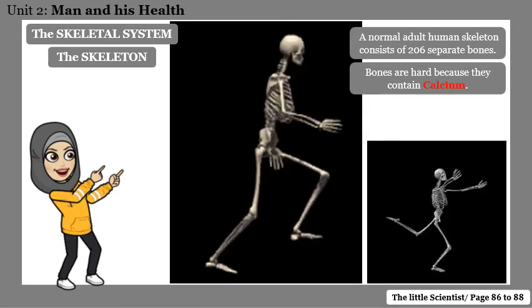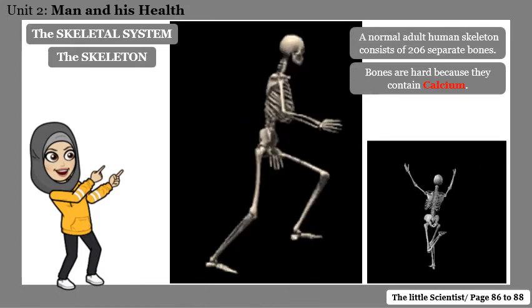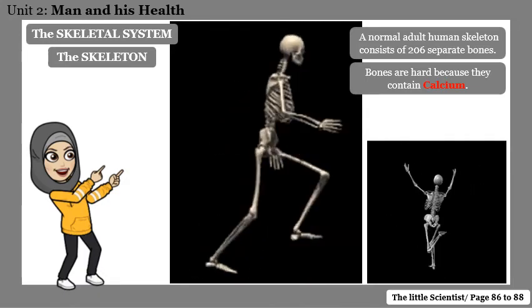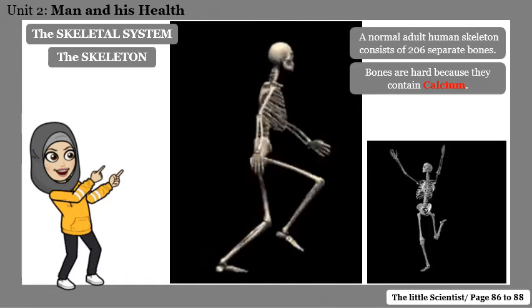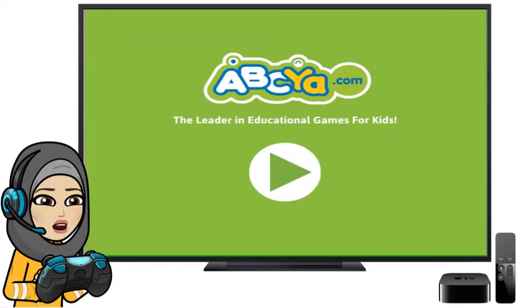Our bones are hard. They are hard and they support our body. Bones are hard because they contain calcium in them. Before we start talking in detail about our skeletal system, let's play a quick game — you can visit this site to play it yourself.